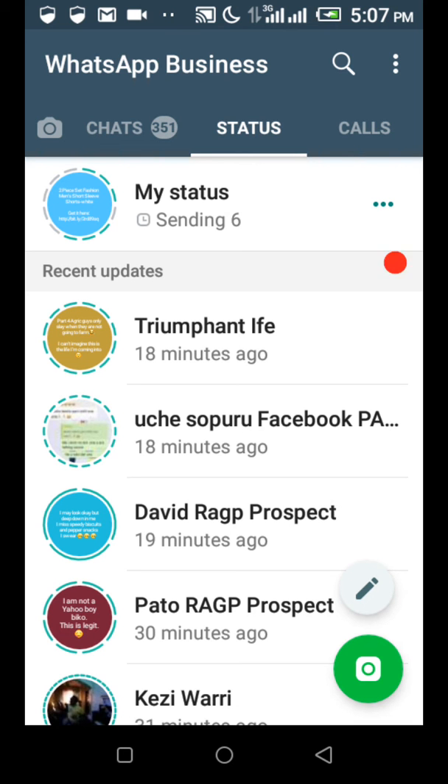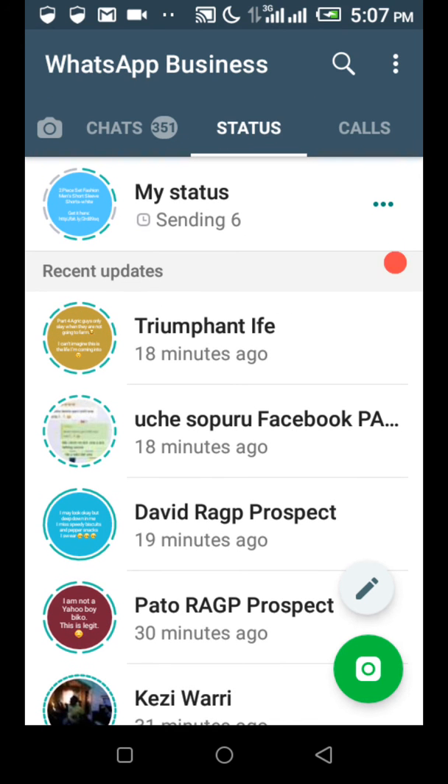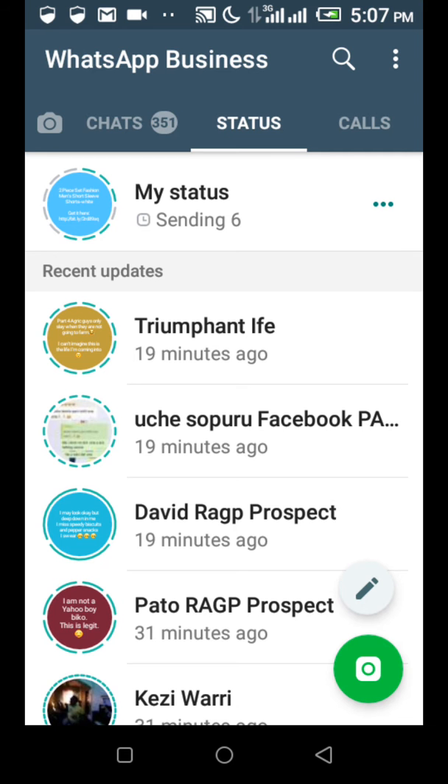You can make 1,000 Naira per day using your WhatsApp for free. I'm going to show you exactly how you're going to do it, so make sure you pay attention and stay tuned to the end. What's up everybody, Sonny Victor here. In today's video I'll be showing you how to make 1,000 Naira per day using your WhatsApp without having any capital — your WhatsApp can turn into an asset that generates money for you every day.